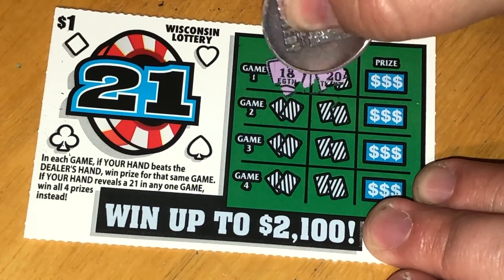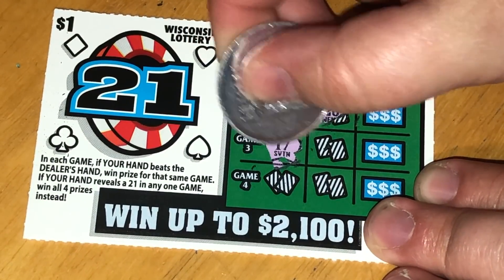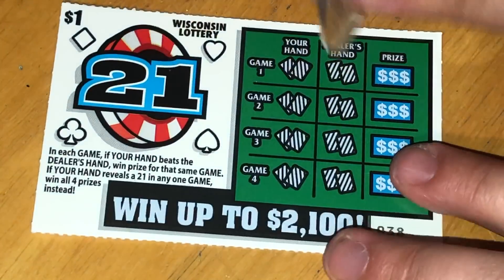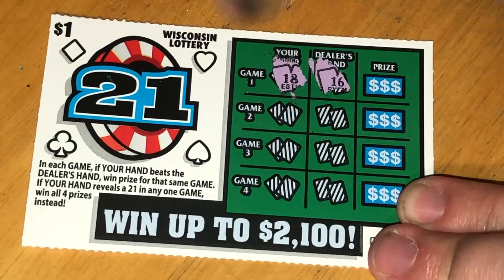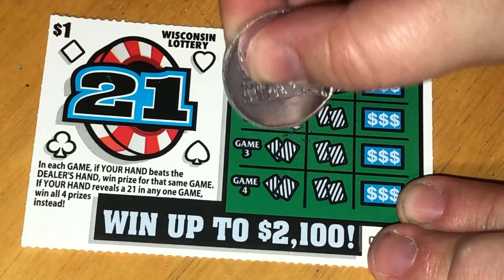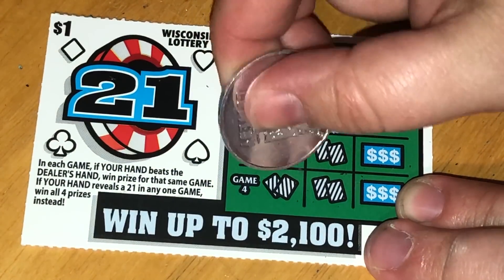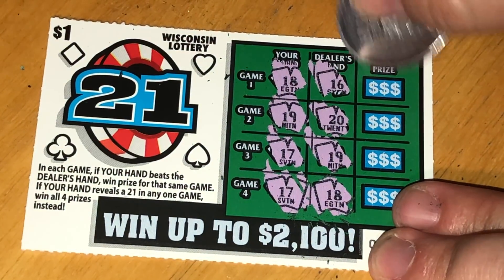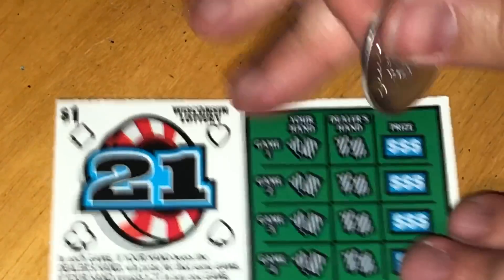Ticket 37: I have 18, they have 20. I have 17, they have 20. I have 17, they have 20. I have 17, they have 19 — no win there, three losses in a row. Ticket 38: I have 18... oh, I won on this one! They have 16 and I have 19. They have 20, I have 17, they have 19, and I have 17, they have 18. So we just have this one win — it's a dollar back.